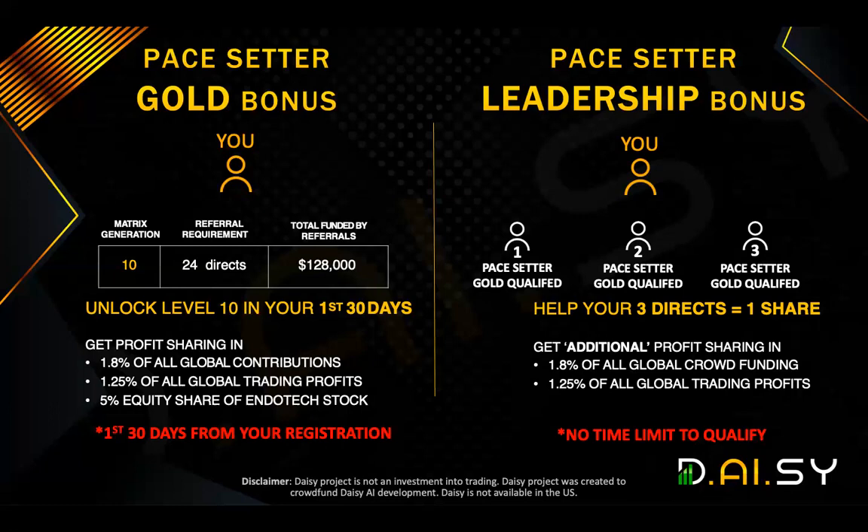Now, for the Pace Setter Gold, you have to complete that in your first 30 days from your registration. The real icing on the cake is the Pace Setter Leadership Bonus. But the icing on the cake there is the fact that even if you missed out on Pace Setter Gold, you can still achieve Pace Setter Leadership Bonus. Because for the Pace Setter Leadership Bonus, there's no time limit. All you have to do is help three of your personally referred people become Pace Setter Gold themselves, and you now become a Pace Setter Leadership Bonus.